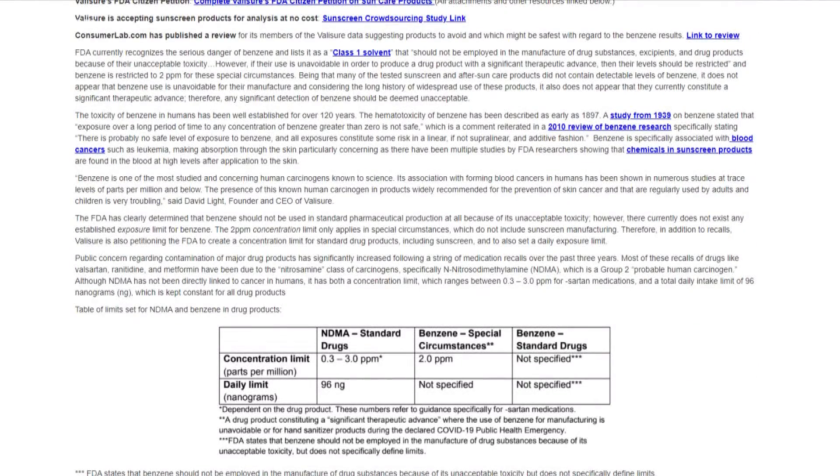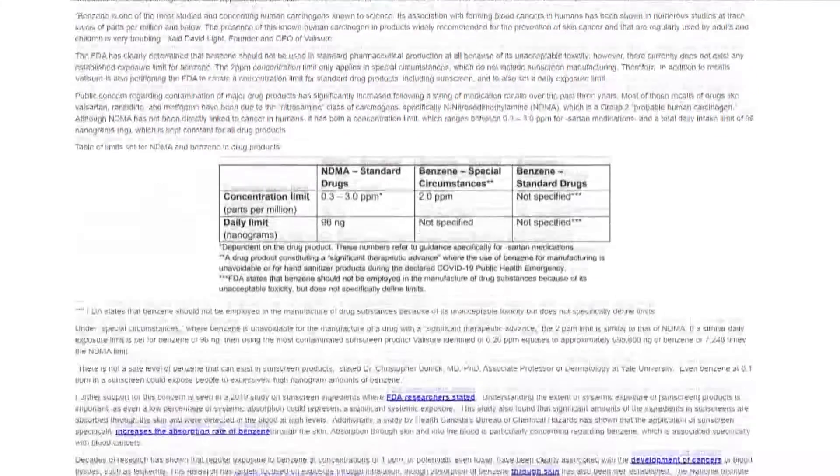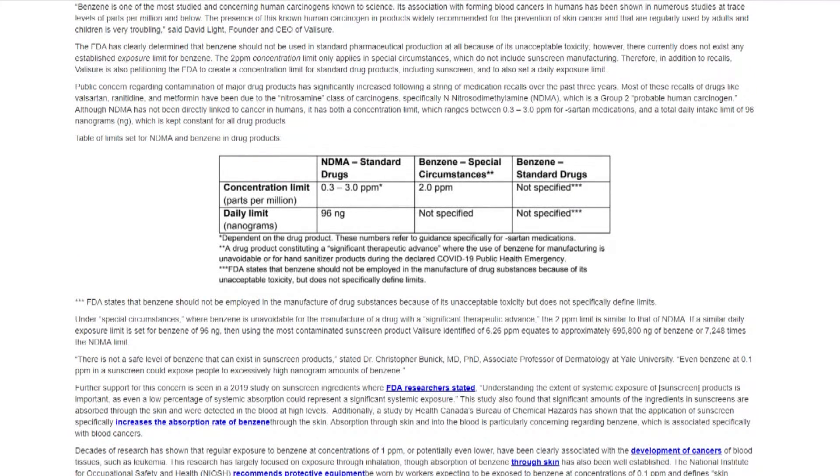Dr. Christopher Bunick from the Yale School of Medicine said don't be mistaken — these were definitely cases of contamination. The benzene is not an ingredient and it's not a breakdown product of the ingredients. It was a manufacturing contamination, and a lot of companies like Johnson & Johnson and others have taken steps to increase their quality control to make sure that benzene is not propagating in their sunscreens.